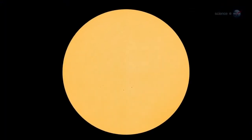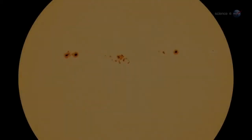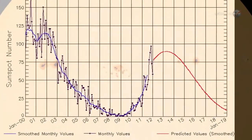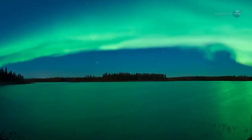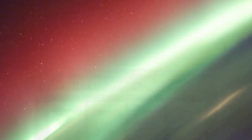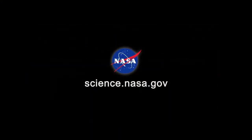Indeed, more auroras are in the offing. Following some recent years of deep quiet, the sun is waking up again. Solar activity is now trending upward, with a maximum expected in early 2013. This means the greatest show on Earth, and in Earth orbit, is about to get even better. For updates and more great video from the space station, stay tuned to science.nasa.gov.